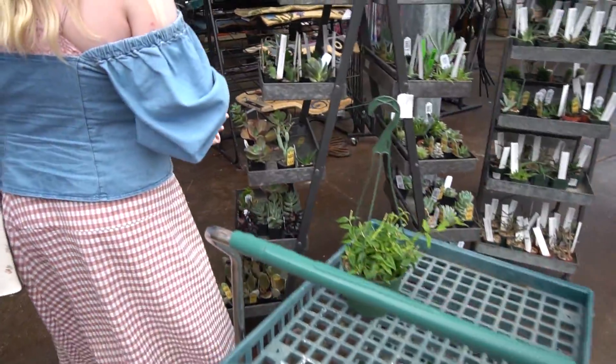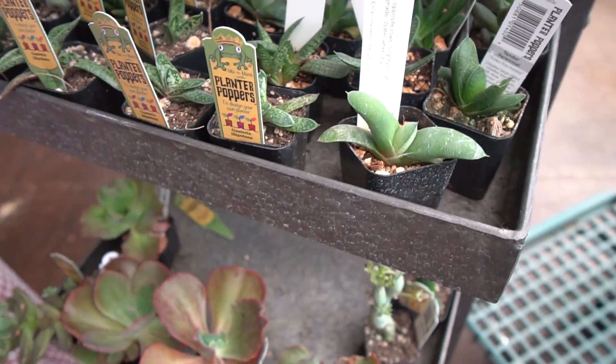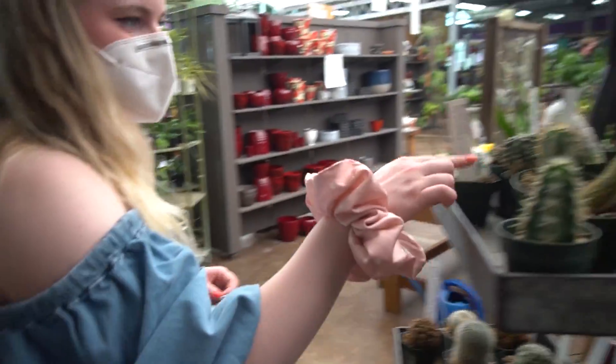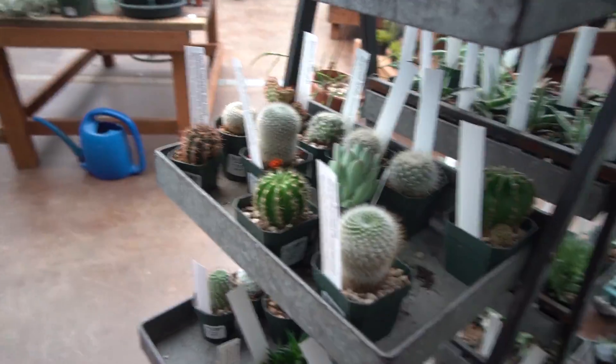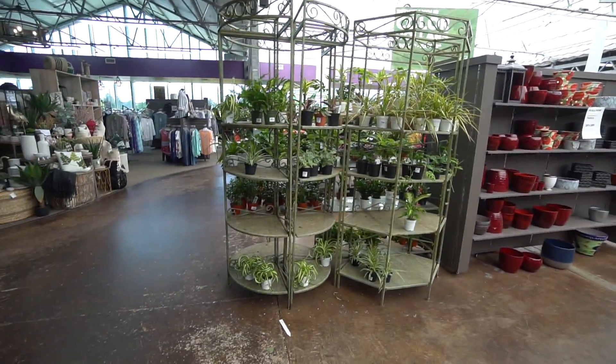I've literally never seen that plant. What even is that? Look at the tiny ones — the little mohawk boys. They're so cute. Blue Cactus Club! I love it here.